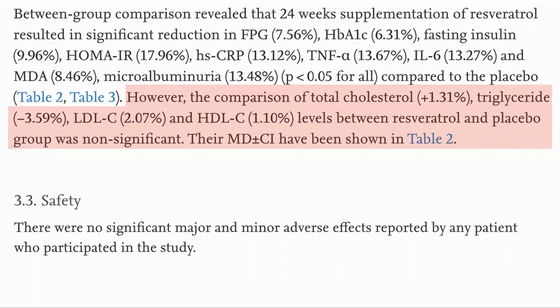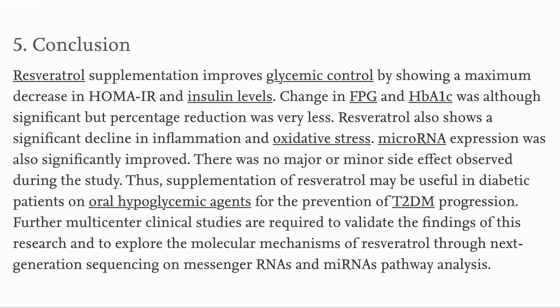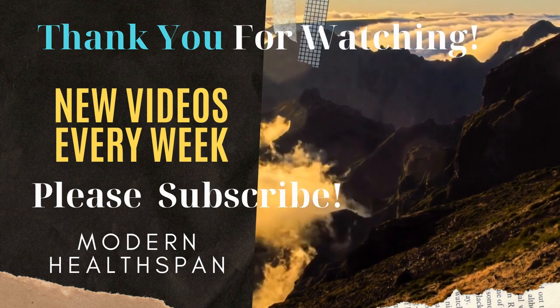A couple of last points to cover. The authors also looked at blood lipids but saw no significant changes in triglycerides, LDL, or HDL. And there were no adverse effects reported. In the case of type 2 diabetes, resveratrol did have a positive result on the markers of blood sugar and insulin resistance, inflammation, oxidative stress, and microRNA expression. Whether it would have had a bigger impact on the blood sugar markers if the patients were not already taking drugs to lower these is an interesting question. It did also work in lowering markers of inflammation — always a good thing. Thank you.